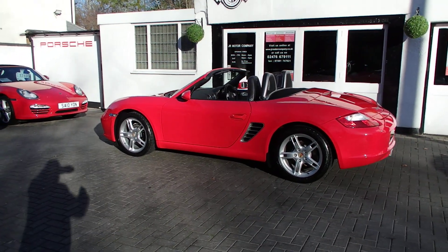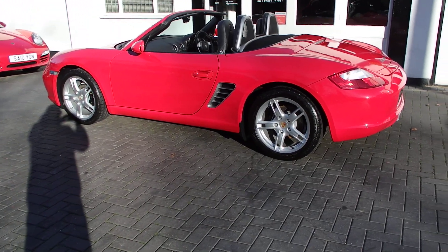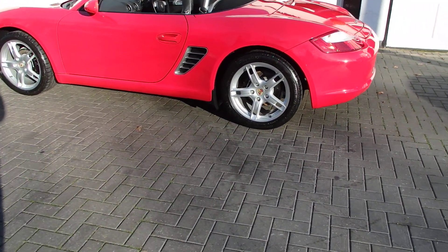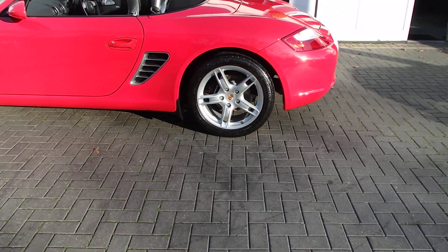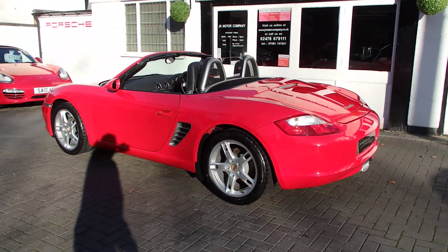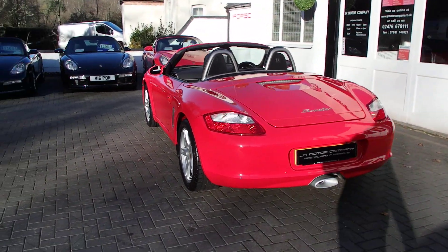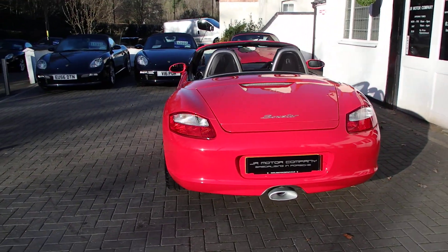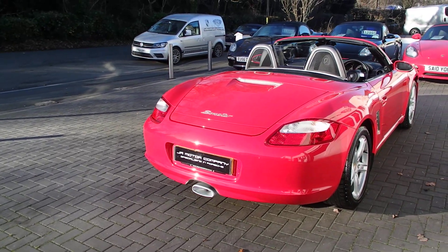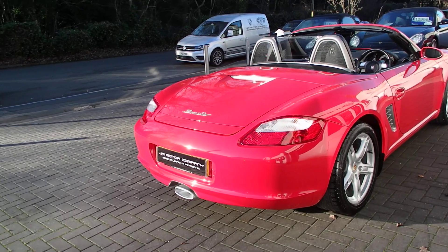We've got fully refurbished 18-inch Boxster S alloys with Conti Sport tires, calipers refurbished in black, and color-crested center caps. It's got a lovely spec to it. Most importantly it's Guards Red with 39,000 miles, which is amazing. You've also got wind deflectors and fly catchers.